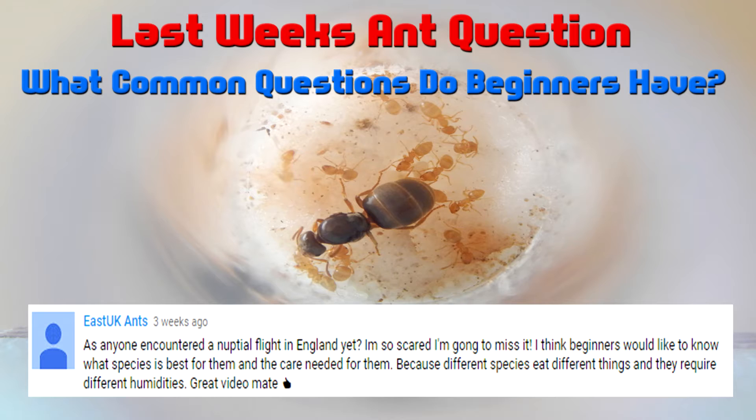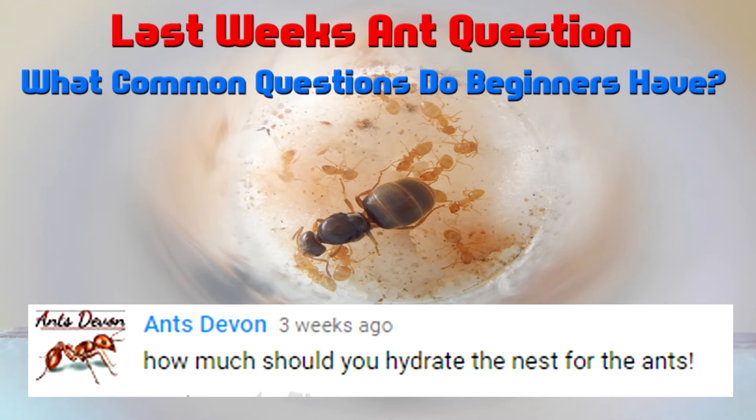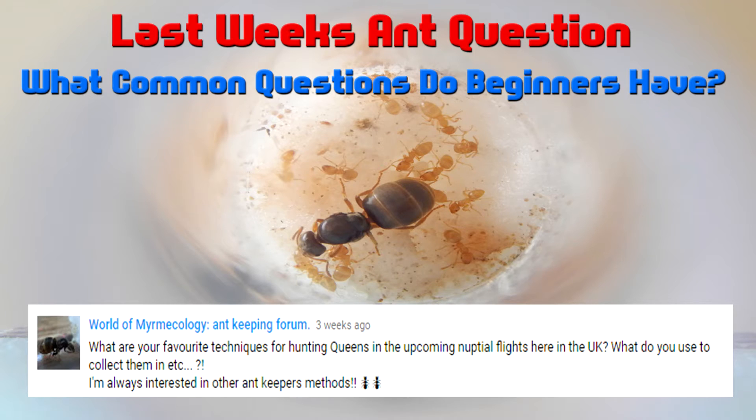East UK Ants asked have you encountered any flights in the UK yet? We'll go over this in the video footage. I did encounter some flights but unfortunately I was in work, so I haven't caught any Queens — I was really gutted. Ants Devon asked how much should you hydrate the nest for your ants? It all depends on the species of ants. I know that Lasius like it hydrated in one section only. They'll sometimes move the larvae there, sometimes they'll take them away. It really depends on the species.